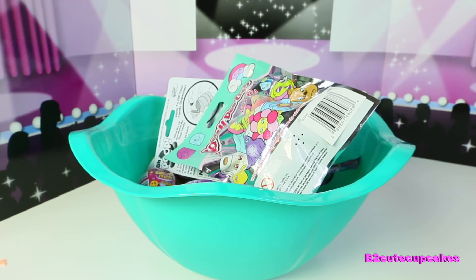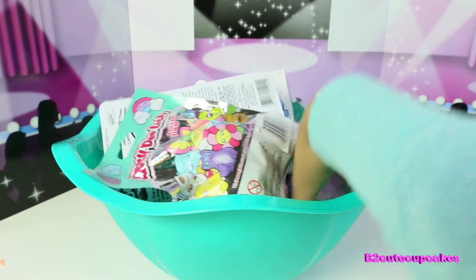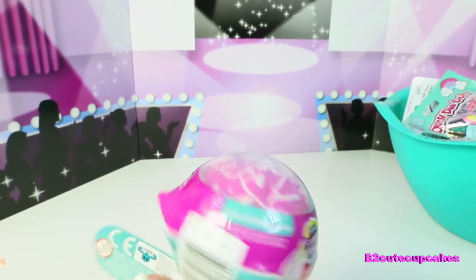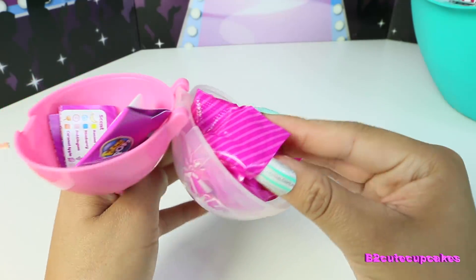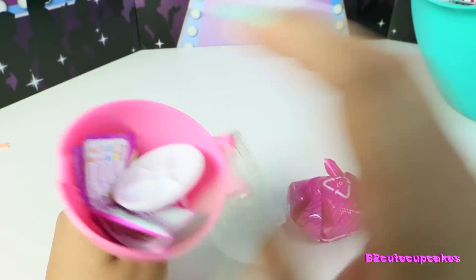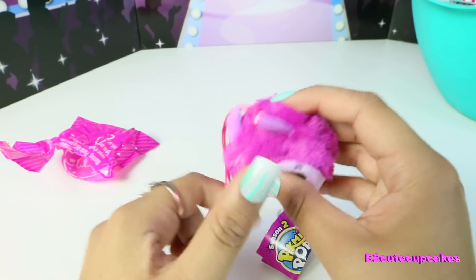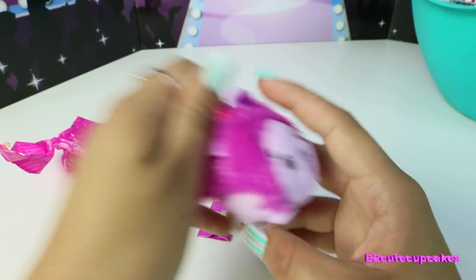Alright, let's move on and see what our next toy is. Ooh, I got this Pikmi Pop, and this is season two. Let's open it. This is so cool — I've never actually opened one of these before. Aw, it's like a little porcupine, I don't know what this is, but it's really cute. Ooh, it smells really good — it smells like grape.